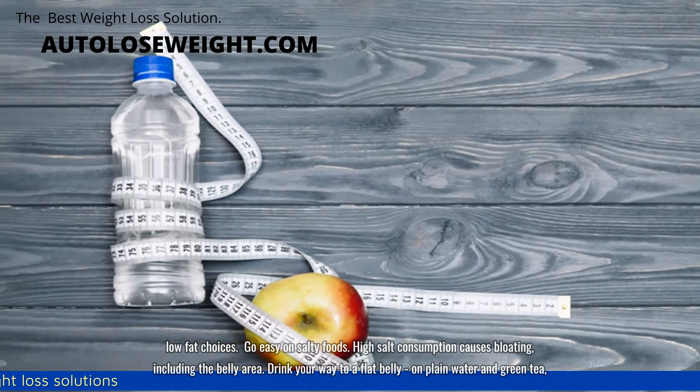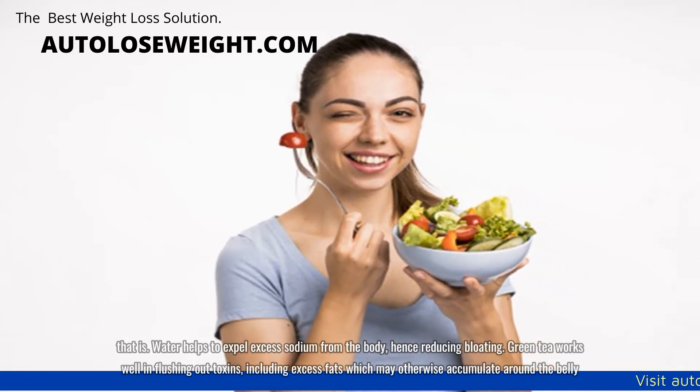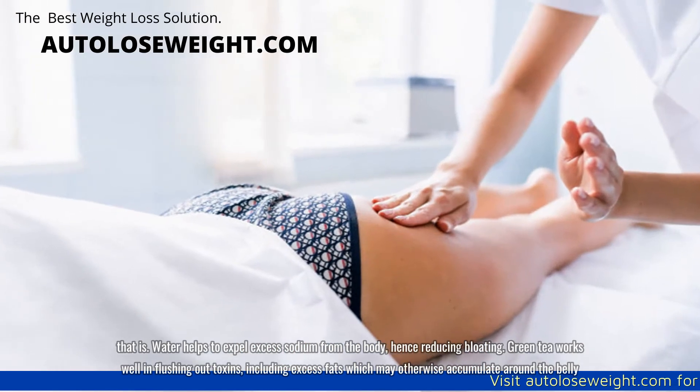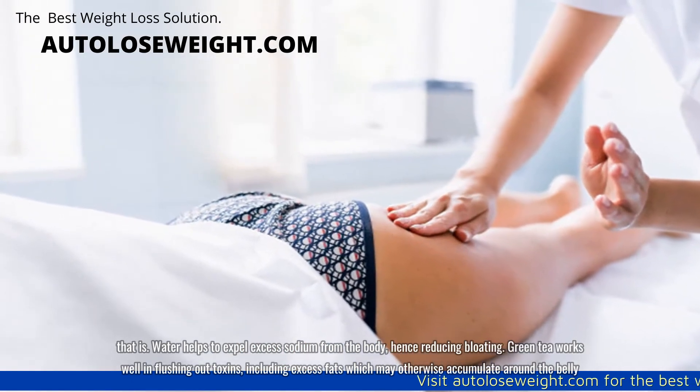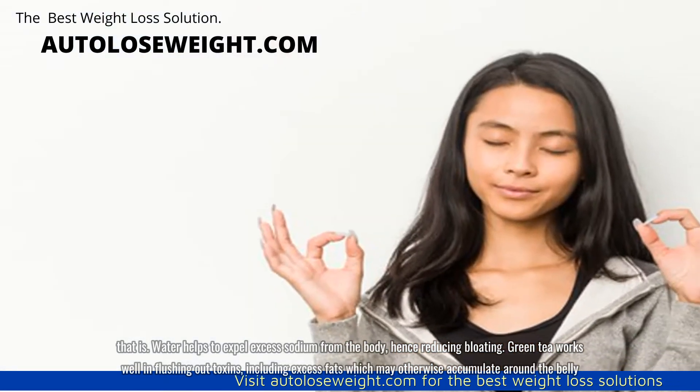Drink your way to a flat belly — on plain water and green tea, that is. Water helps to expel excess sodium from the body, hence reducing bloating. Green tea works well in flushing out toxins, including excess fats which may otherwise accumulate around the belly.